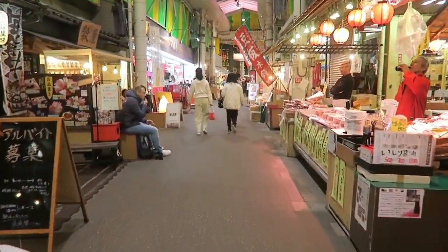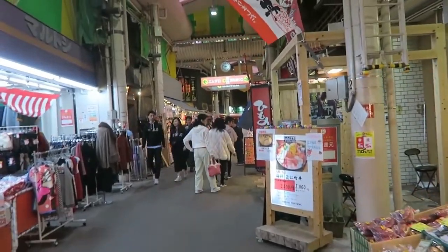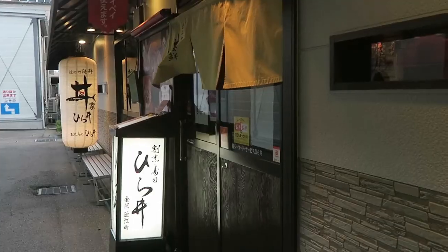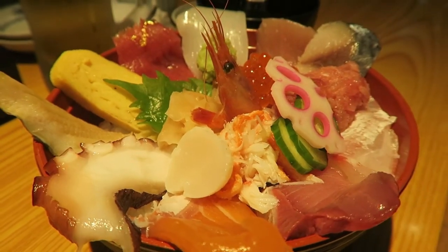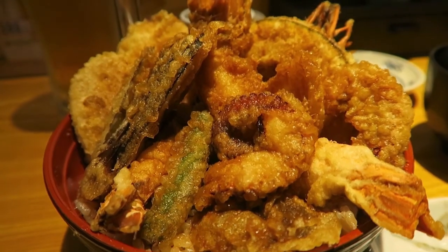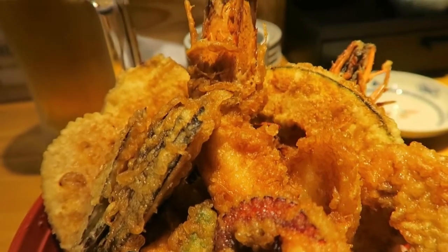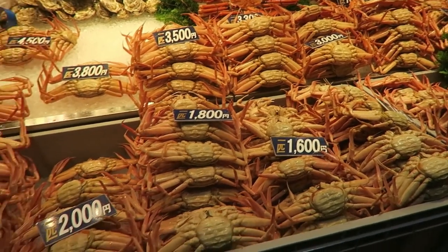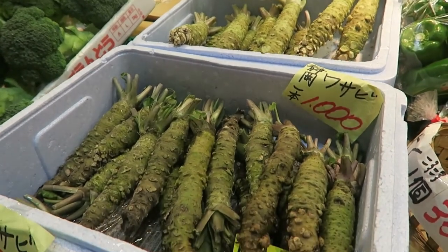Next up is Omicho Market, one of the largest seafood markets in all of Japan. You can browse the market for an incredible variety of fresh fish and local vegetables, but the main reason to visit the market is to try one of the famous seafood bowls served at one of the small restaurants. It's also a great place to see some of Japan's unique produce, like huge Hokkaido crabs or fresh wasabi.